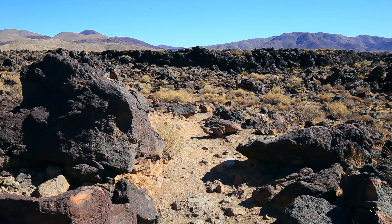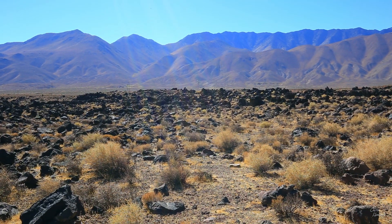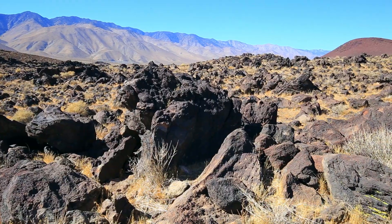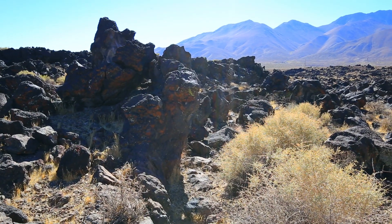I've left the Alabama Hills and arrived at the next stop: Fossil Falls. The stone here is basalt lava and should be quite young — while the slopes of the Sierra Nevada there were formed by volcanic activity hundreds of thousands of years ago, this stone is apparently only 10,000 years old. It was one of the last volcanic eruptions in this region.